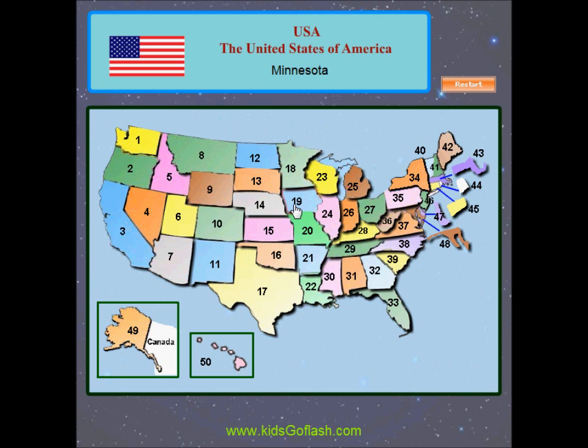Minnesota, Iowa, Missouri, Arkansas, Louisiana, Wisconsin, Illinois, Michigan, Indiana, Ohio, Kentucky, Tennessee, Mississippi, Alabama, Georgia, Florida.